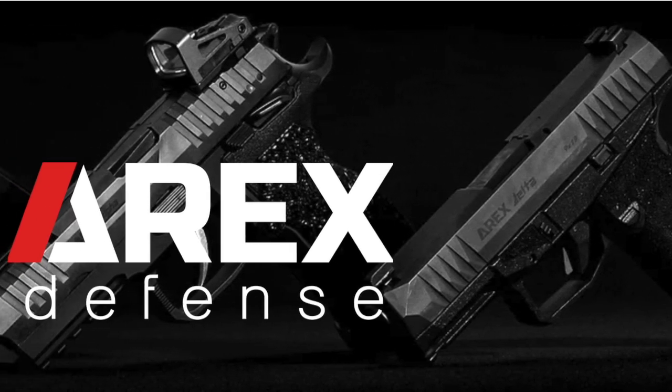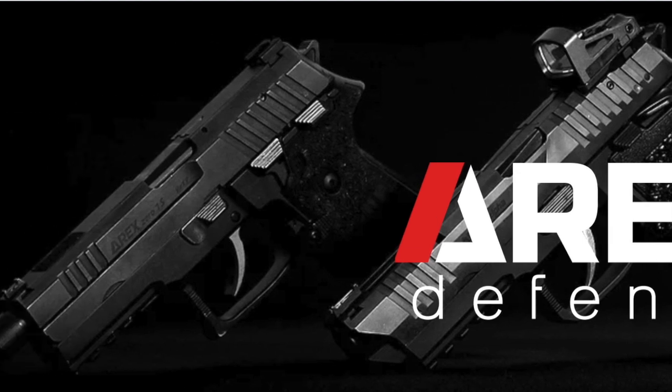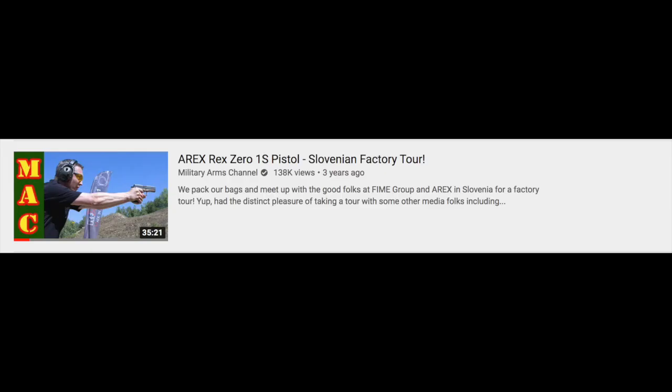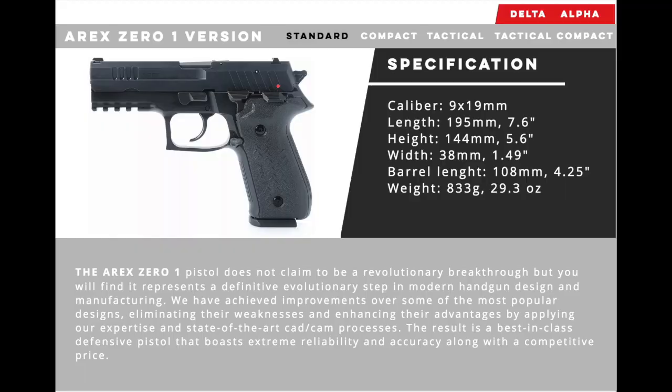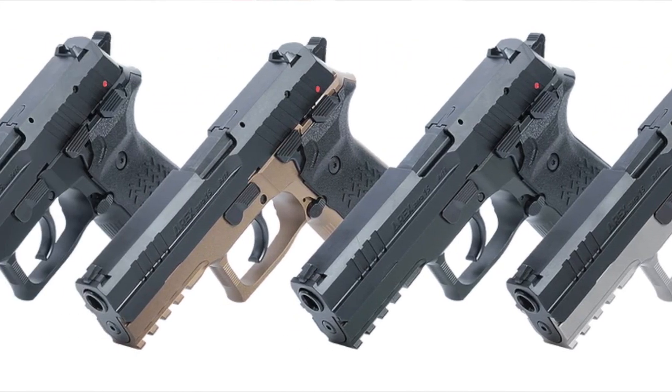I learned of A-Rex when they personally invited a number of YouTube gun celebrities like James Reeves of TFB-TV and Mac from the Military Arms Channel to Slovenia to personally test their double-action, single-action, hammer-fired, steel-frame pistol named the A-Rex REX-01 and to tour their factory. At first glance, many of us, including James, thought that this pistol was just a knockoff of the illustrious Sig Sauer P226 and didn't give it much thought.